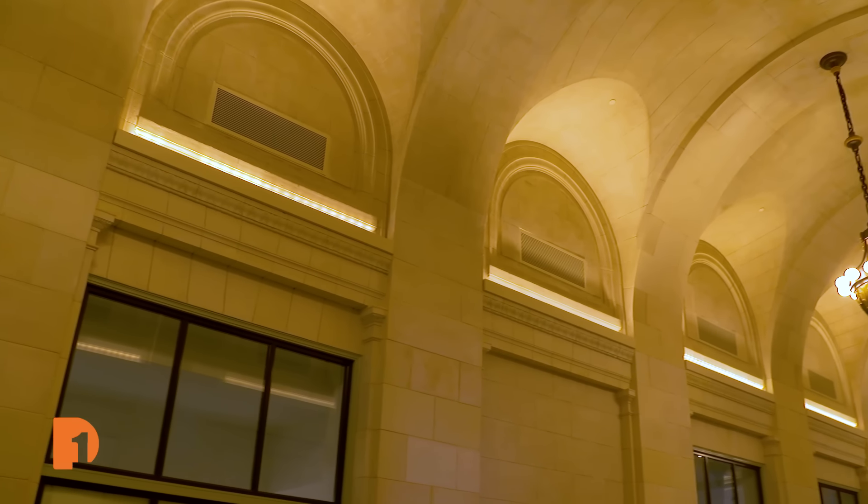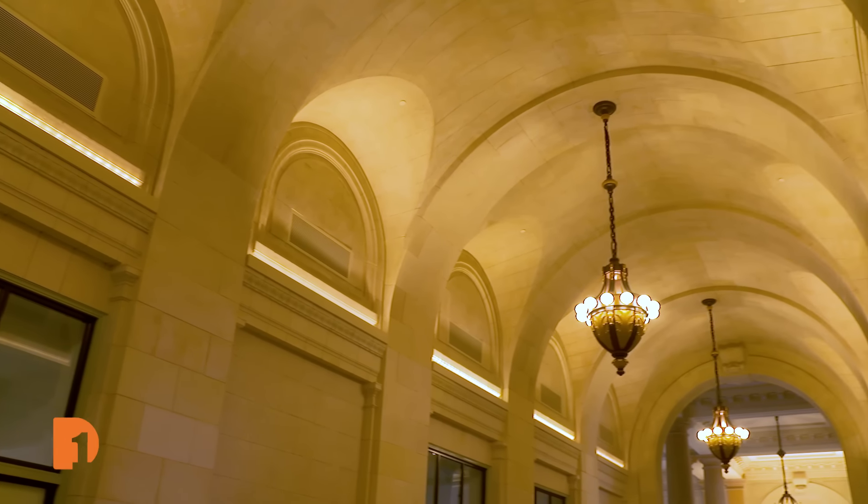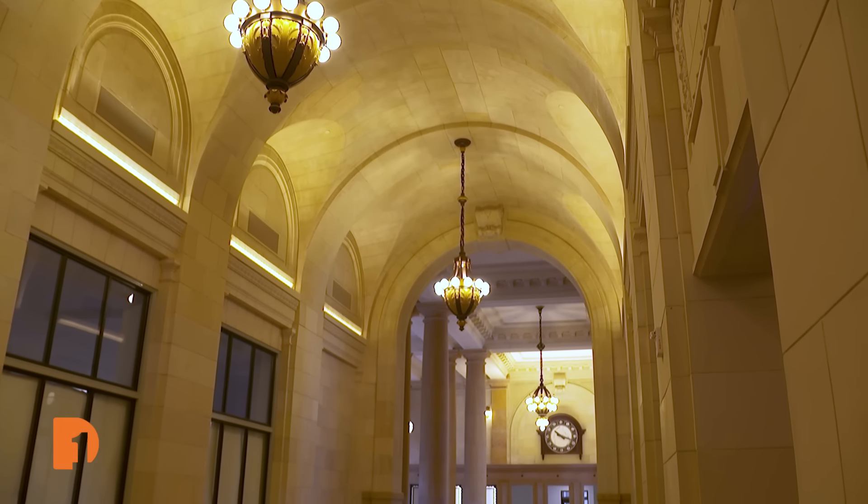This portion of the arcade will be activated with experiential retail, food and beverage, and things like that. We'll start in the fall with activity like that happening in the building.